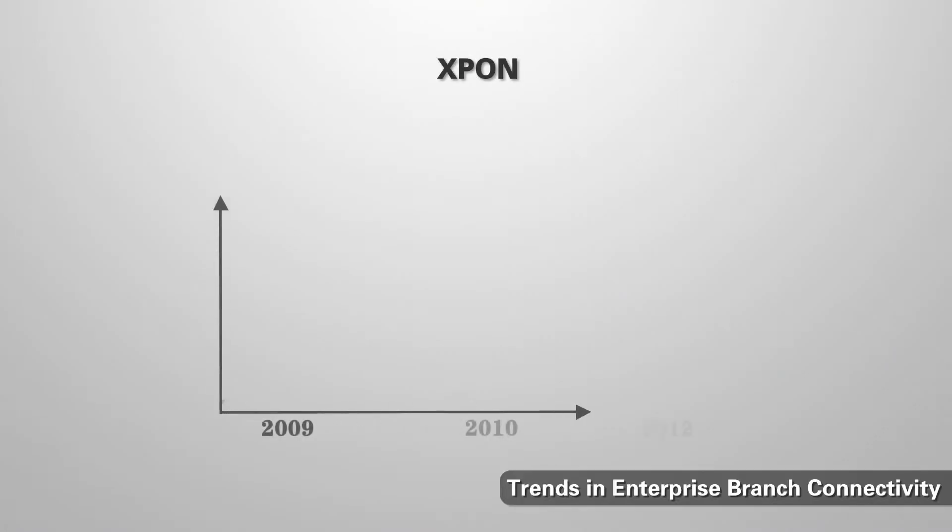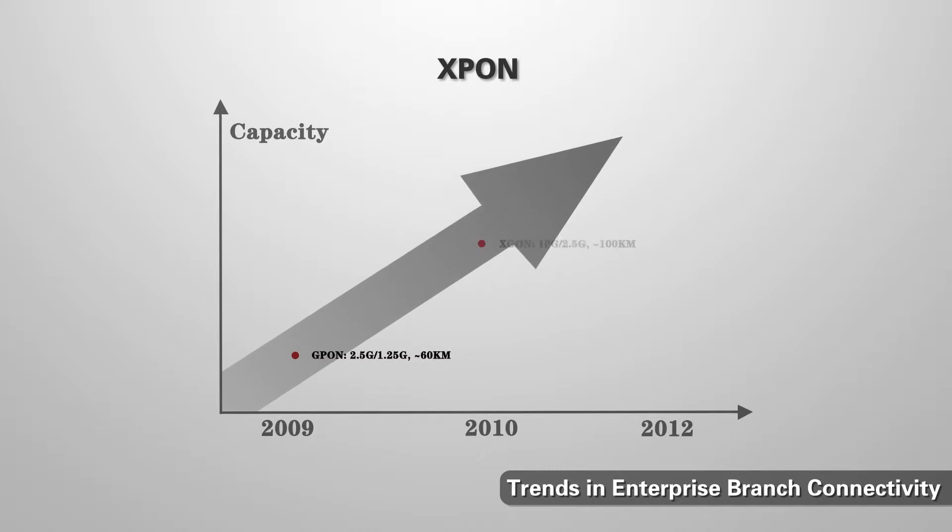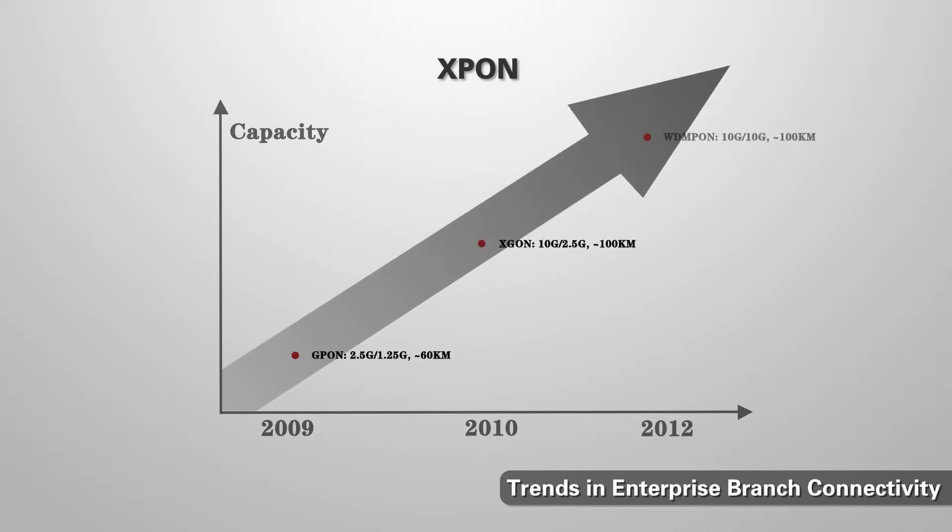Let's begin by looking at the trends and challenges in branch networking. There's one trend in particular I'd like to highlight. The branch can now be connected to the enterprise network by a range of alternative technologies. Traditional lease lines have been complemented by PON — Passive Optical Network Links — with a high bandwidth of up to 10 megabits a second.